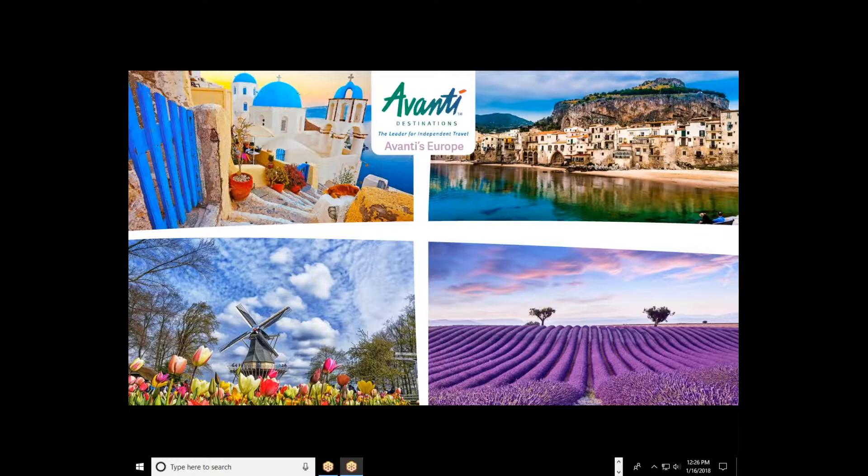We're going to go through the brochure as far as organization is concerned. You can see a wonderful picture of Greece at the top left, Italy on the top right, the Netherlands on the bottom left, and Provence with the beautiful lavender on the bottom right. We're going to do a quick introduction to Avanti Destinations for those of you who aren't too familiar with Avanti.